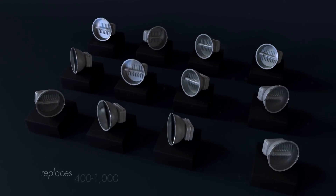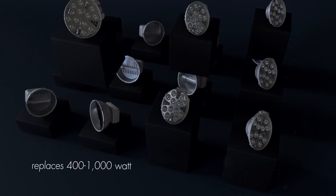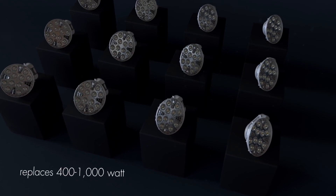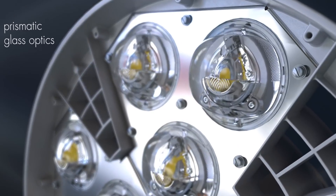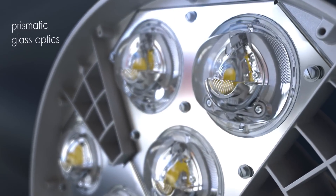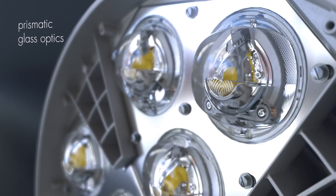The HMAO LED4 replaces 400 to 1000 watt high pressure sodium and metal halide fixtures. Durable prismatic glass optics provide uniformity, durability, and excellent visibility with enhanced glare control.